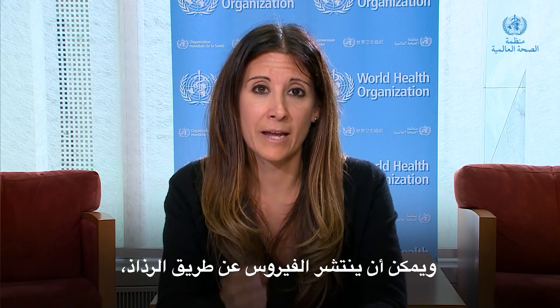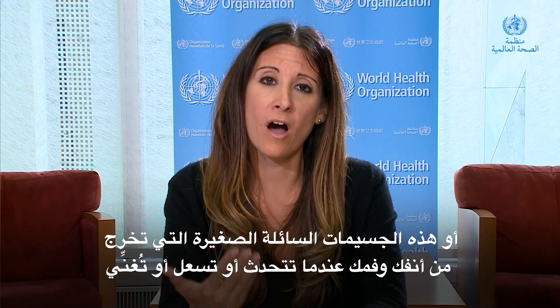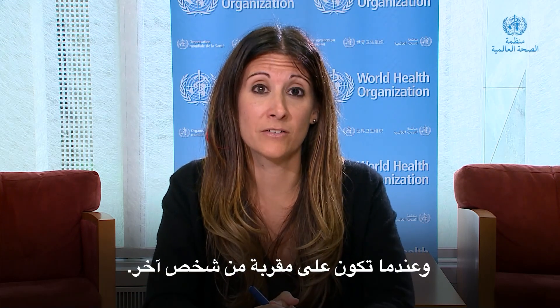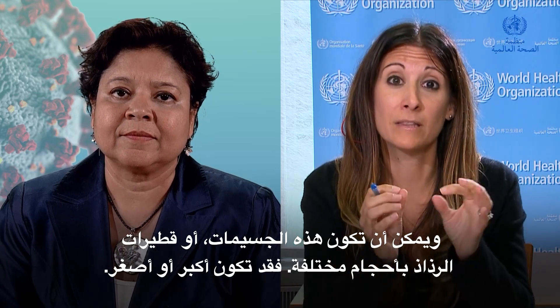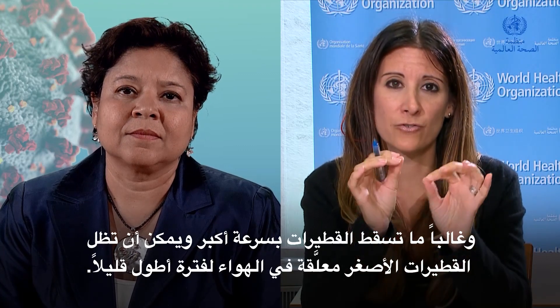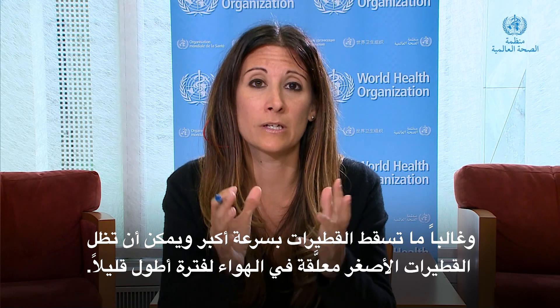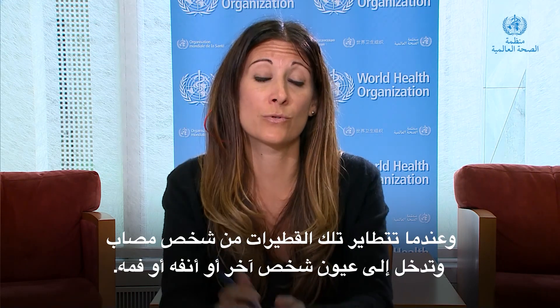The virus can be spread by droplets — little particles of liquid that come out of your nose and mouth when you talk, cough, sing, or are in close proximity to somebody else. These droplets can be various sizes: larger droplets tend to drop more quickly, while smaller droplets can remain suspended in the air a little longer. This virus transmits when you're in close contact with someone, when an infected person gets those droplets into somebody else's eyes, nose, or mouth.